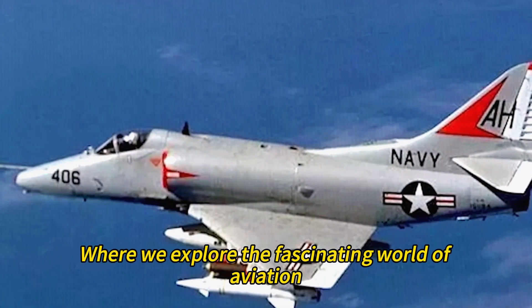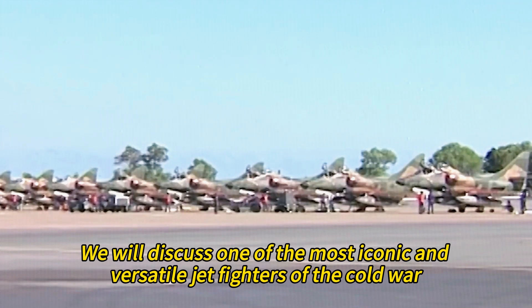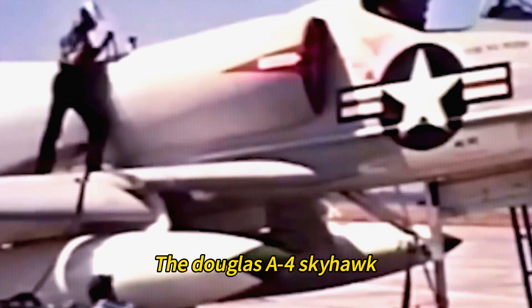Hello, welcome to my channel, where we explore the fascinating world of aviation. Today, we will discuss one of the most iconic and versatile jet fighters of the Cold War, the Douglas A4 Skyhawk.